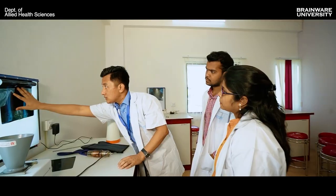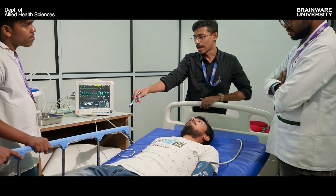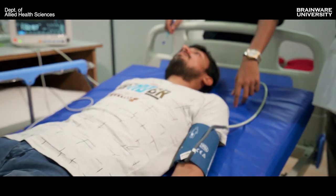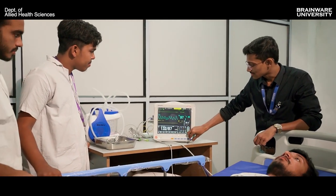For BMRIT, we have advanced digital X-ray machines and dark room facilities. We are focusing on student development and the techniques that students must acquire and learn properly for the better development of their careers.